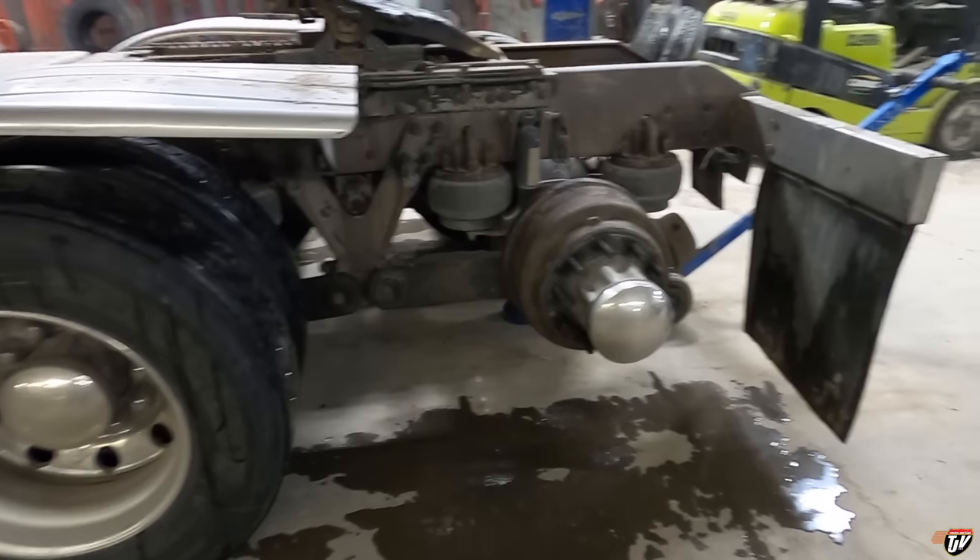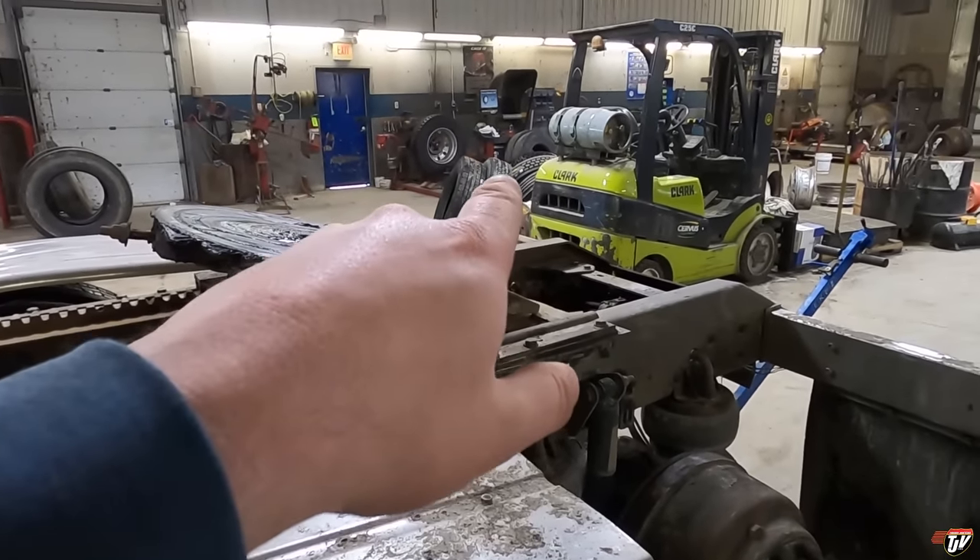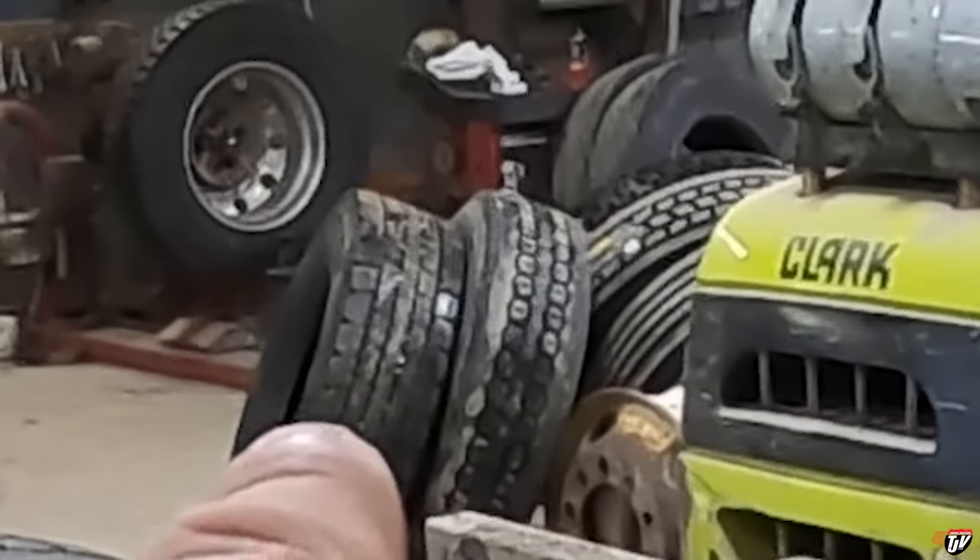We found a tire! That's my new — my new-to-me tire over there.